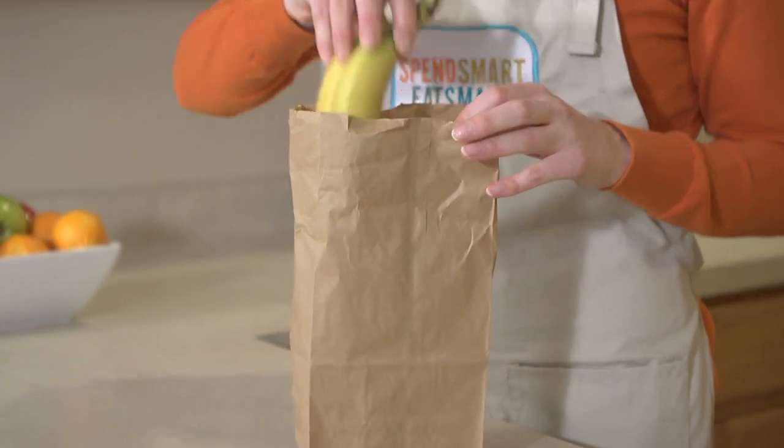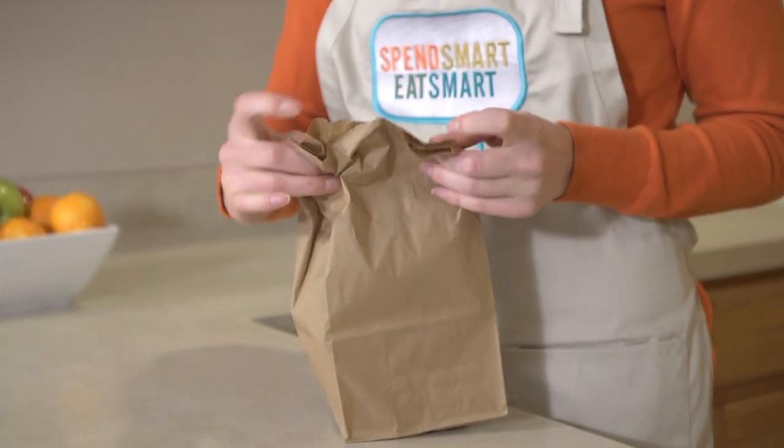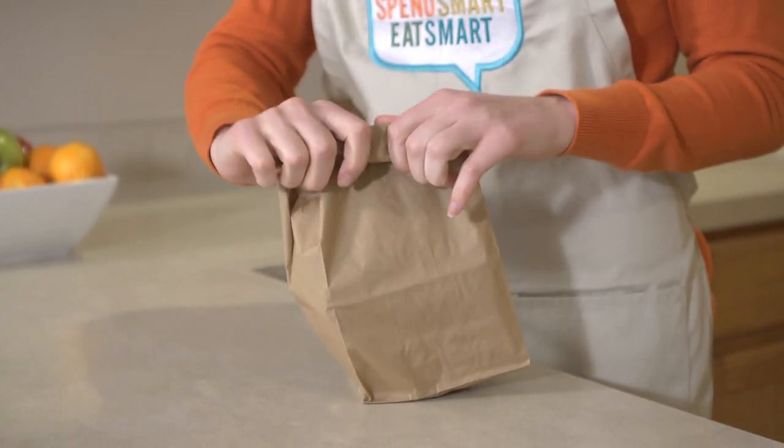If your grocery store only has green bananas but you want to eat or use them soon, you can store them in a brown paper bag to speed the ripening process. Tear off the amount of bananas you need, look for the ripeness that fits your needs, and you can enjoy the perfect banana.